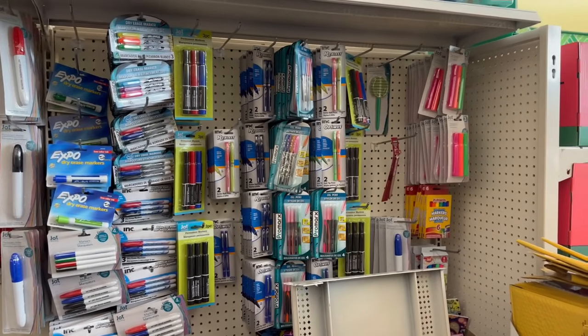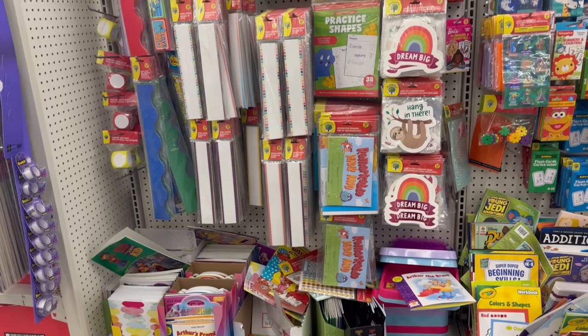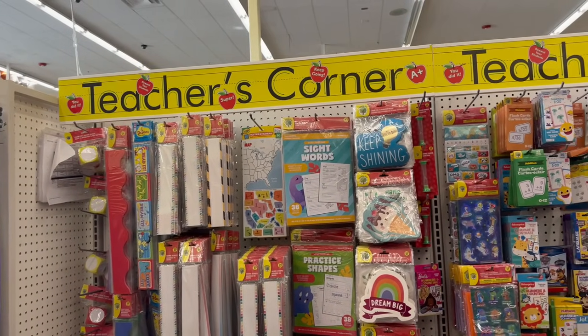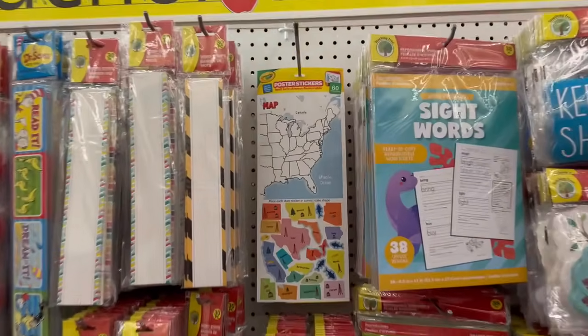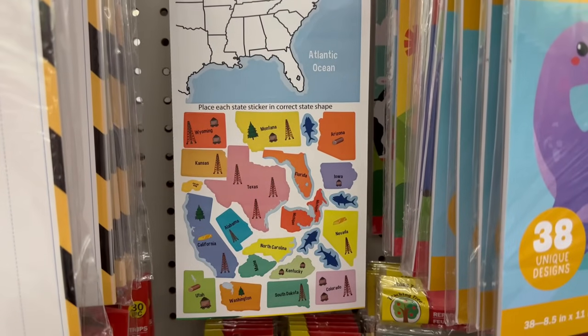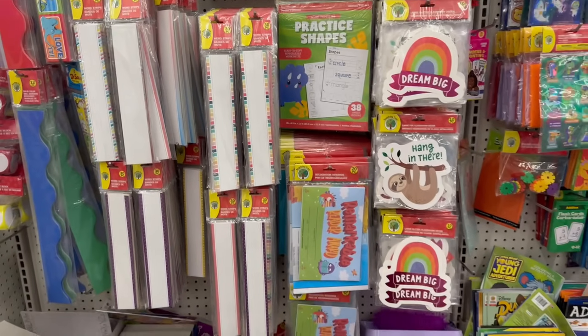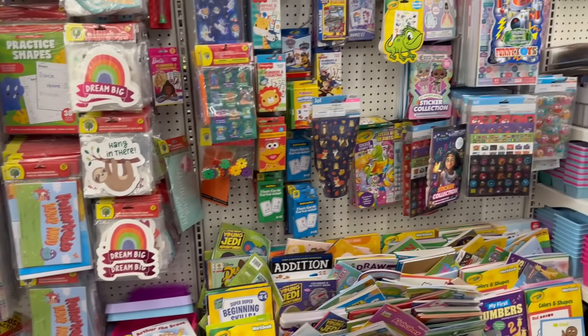Here's their pen area, and here's the teacher corner. How fun is this! My little seven-year-old is learning about different states right now, so that's a fun little activity.